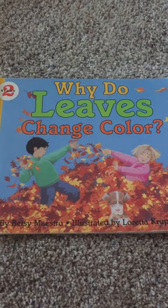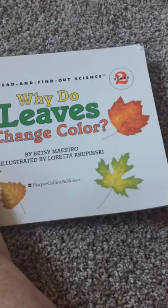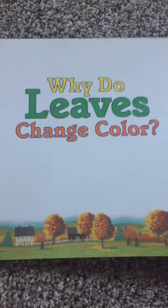Why do leaves change color? By Betsy Maestro and illustrated by Loretta Kropinski. Why do leaves change color?